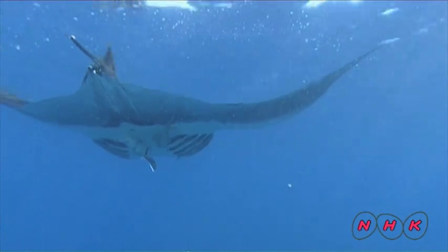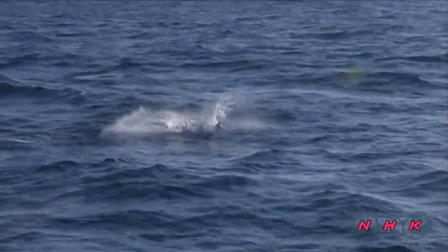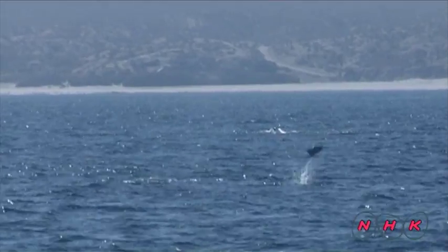This is a manta ray. The manta ray also swims close to the surface to feed on krill. Look, a devil ray is jumping out of the water — it looks like a fish in flight.